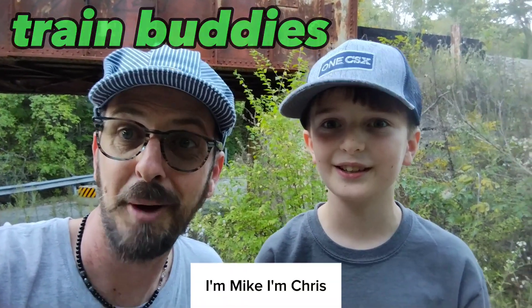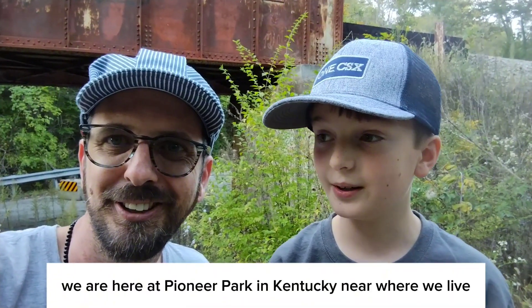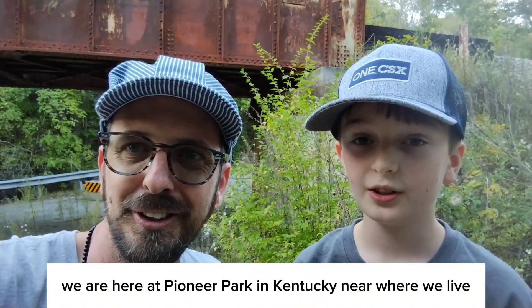Hey guys, Train Buddies here. I'm Mike. I'm Chris. We are here at Pioneer Park, Kentucky, near where we live.